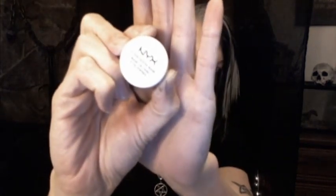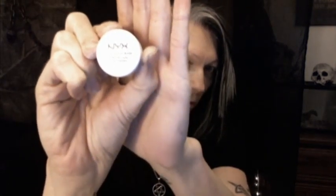Next, what I like to do is put some eye shadow base. This is also NYX — let's see if we can get the focus. Now what this does, at least for me, is it allows the eye shadow to go on easier and stay on without just kind of dusting off.